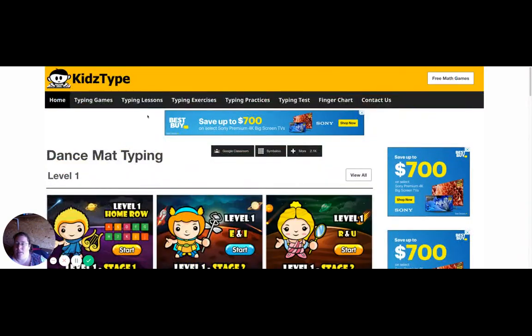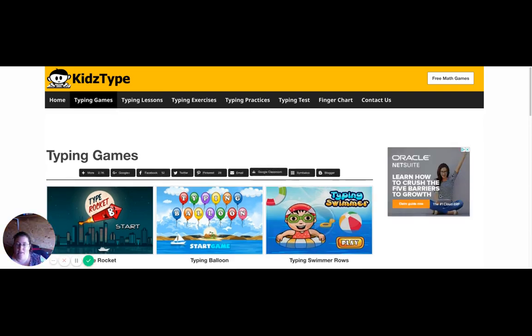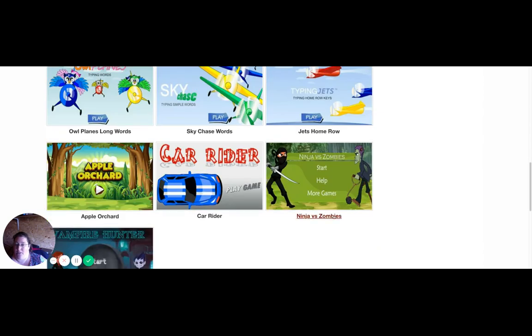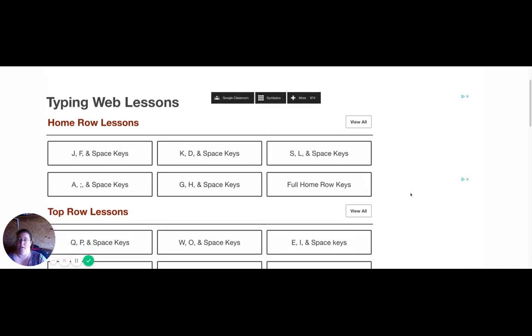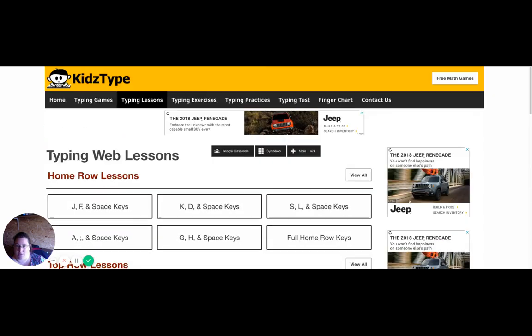They also have Typing Games, which is a huge hit with my kids. My kids love games. They're particularly fond of the Ninja Zombies and the Vampire Hunter. They also have Typing Lessons included, so you can basically break it down and see what they're doing and how they're doing it, which is awesome.